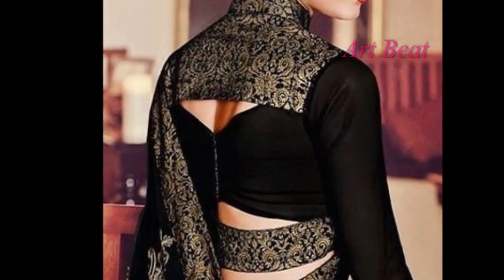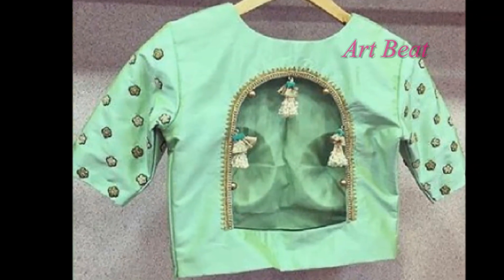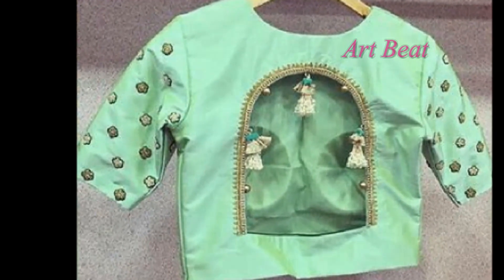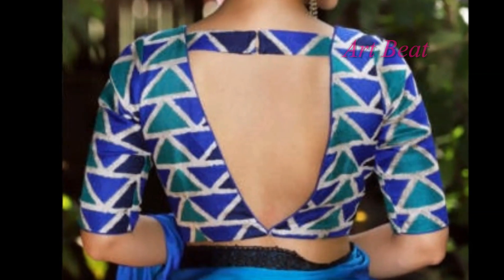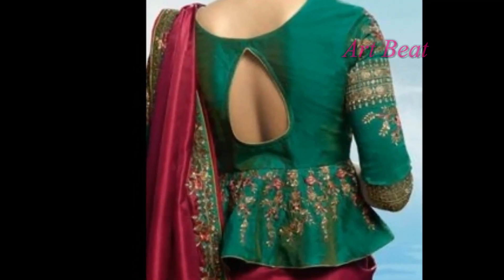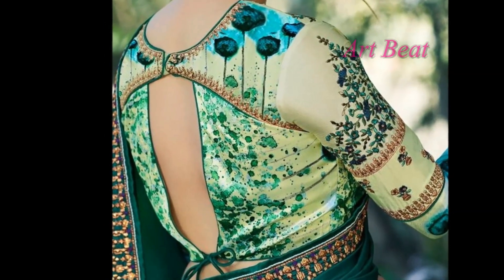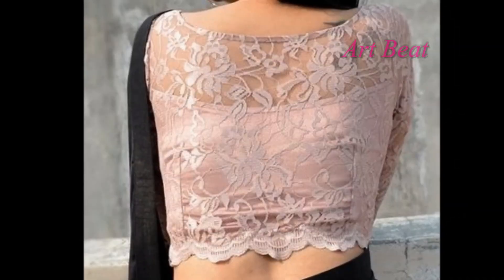Nowadays unique and pretty blouse designs are in trend with stylish sleeves and neck. These stylish blouses look gorgeous on parties and casual occasions. All the blouse designs in this video are unique and look very beautiful on sarees and lehengas. Please watch the video till the end so that you can go through all the blouse designs.